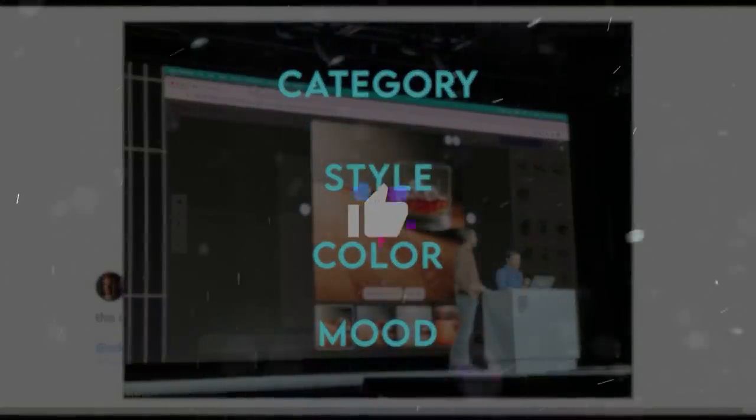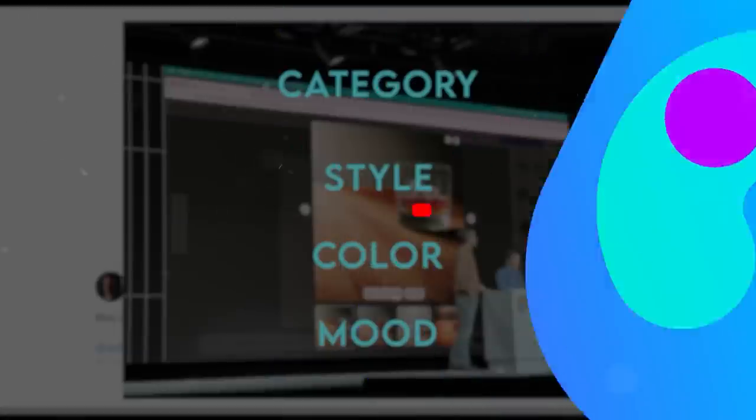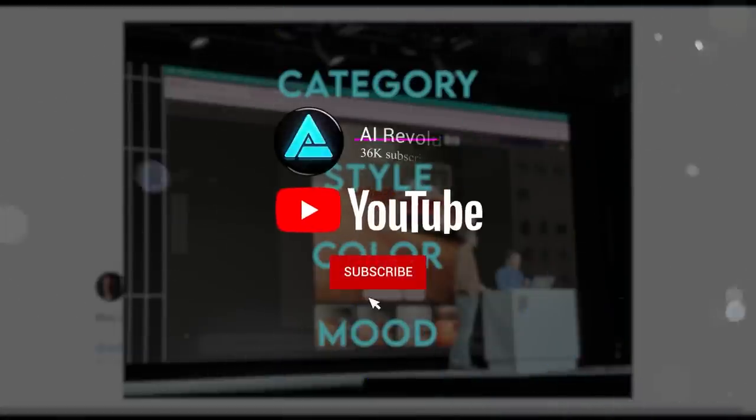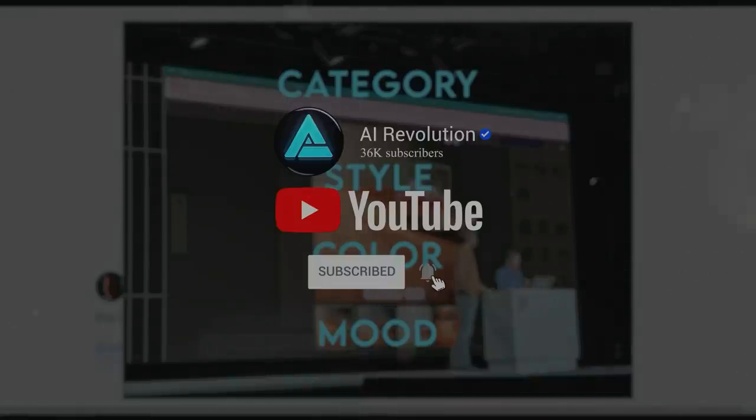That concludes this week's AI news. If you enjoyed this video, don't forget to hit the like button, subscribe to my channel, and click the bell icon to stay updated on all my future uploads. Thanks for tuning in, and I'll catch you in the next one.